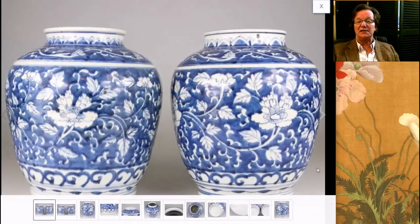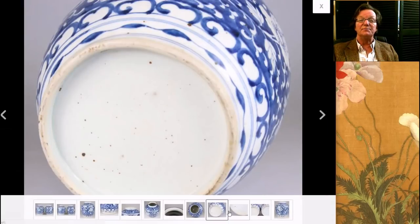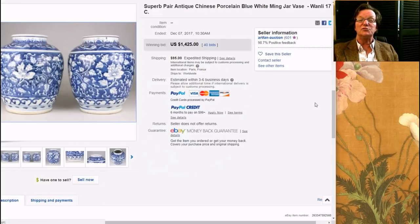Then there was this — a nice looking, very attractive pair of Wanli or late Ming jars from a seller in Paris. It's a matched pair, rather attractive, somewhat provincial but nicely done, with nice foot rims on them. They have that sort of creamy oatmeal color with little speckles. The bodies had some iron oxide spots popping through the glaze, which is not unusual for these. The pair went fairly reasonably — $1,425 for the two. Art Fan Auction was the seller.